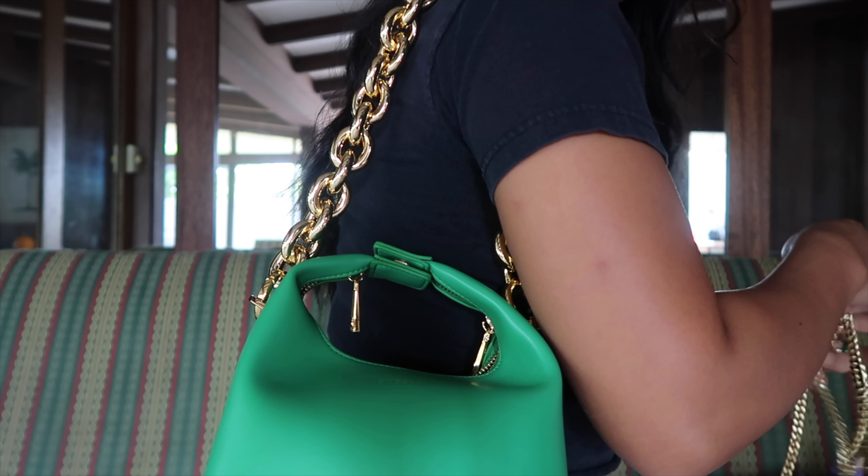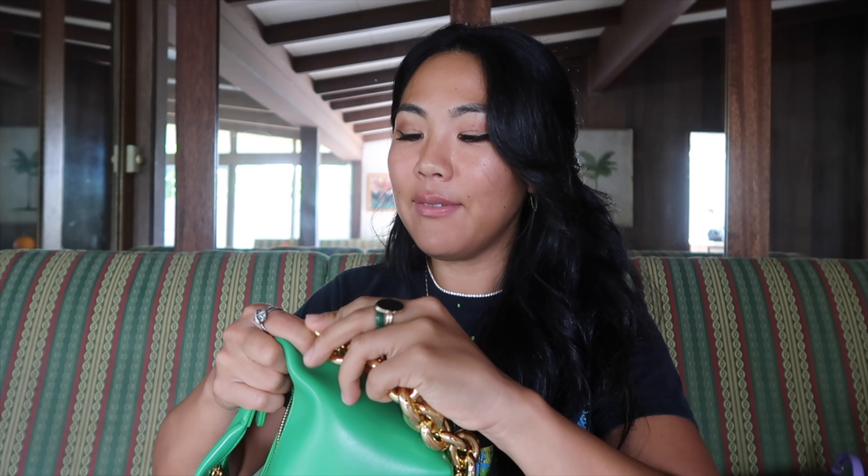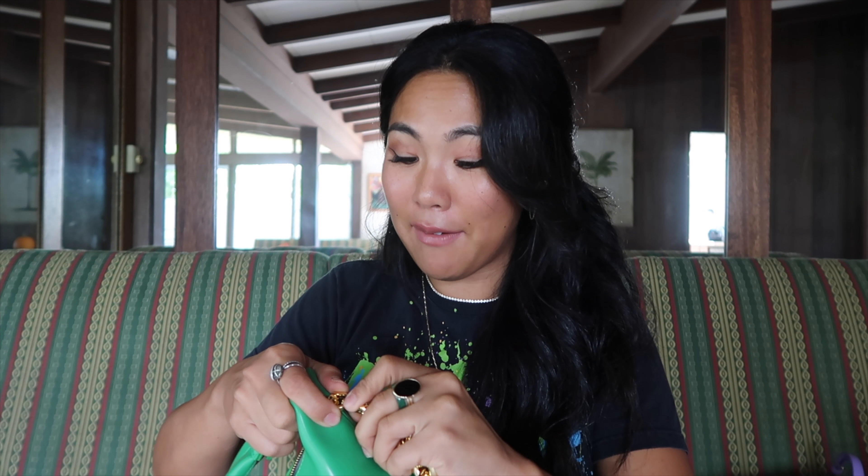The scent kind of reminds me of Japanese stationery stores — I can't fully explain it, but it just doesn't stink. Anyway, I'm giving you my honest opinion, so I'll go through the pros and cons.